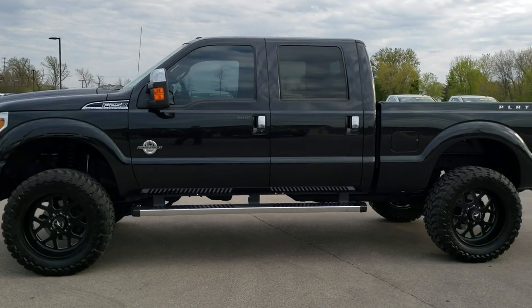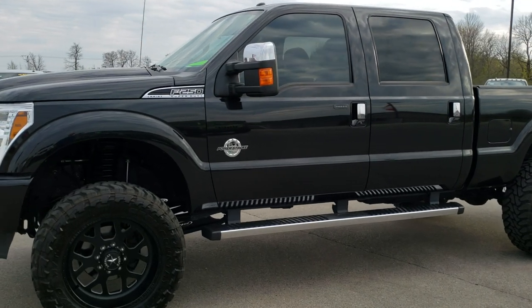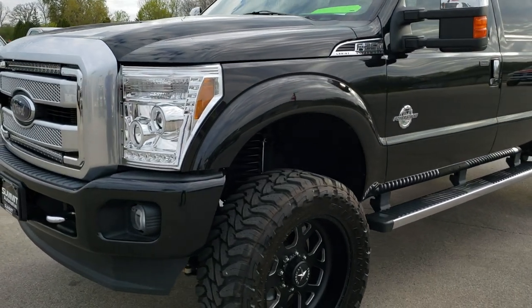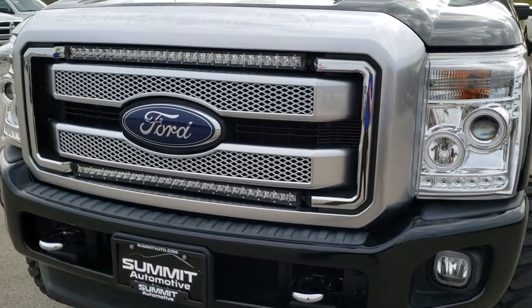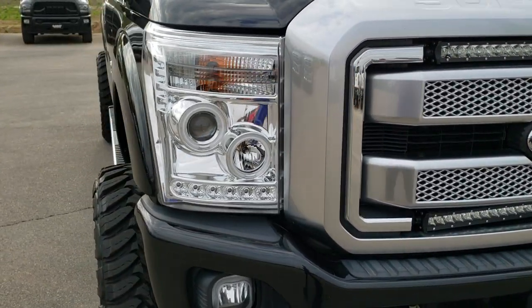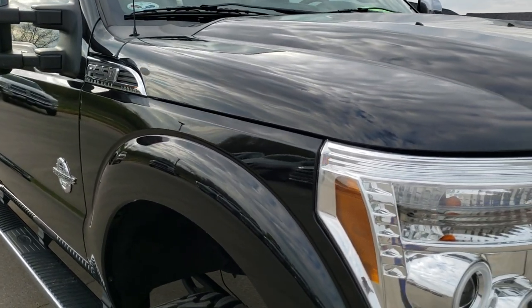This is stock number 10113. We are here at Summit Automotive in Fond du Lac, Wisconsin — your new and used heavy duty truck headquarters. Today we are checking out this extremely clean 2015 Ford F250 crew cab short box.